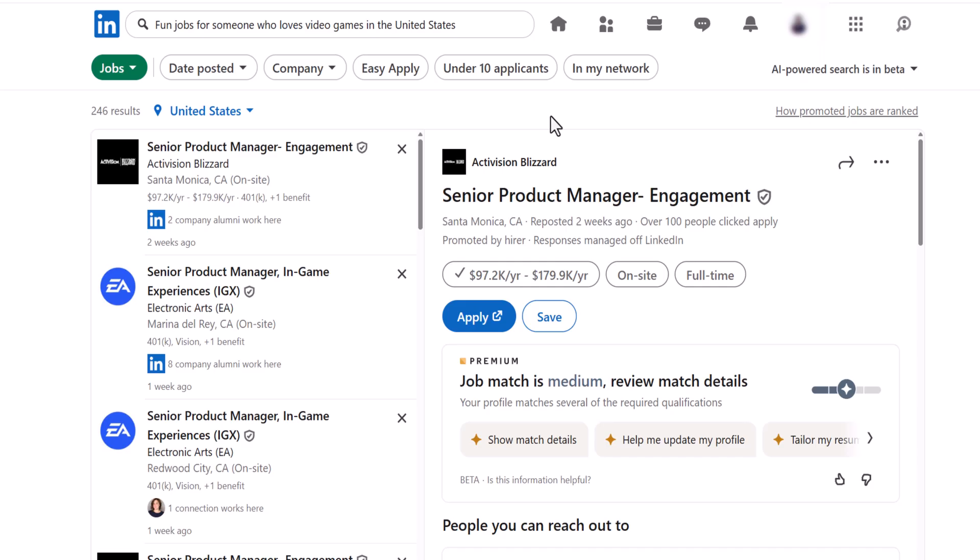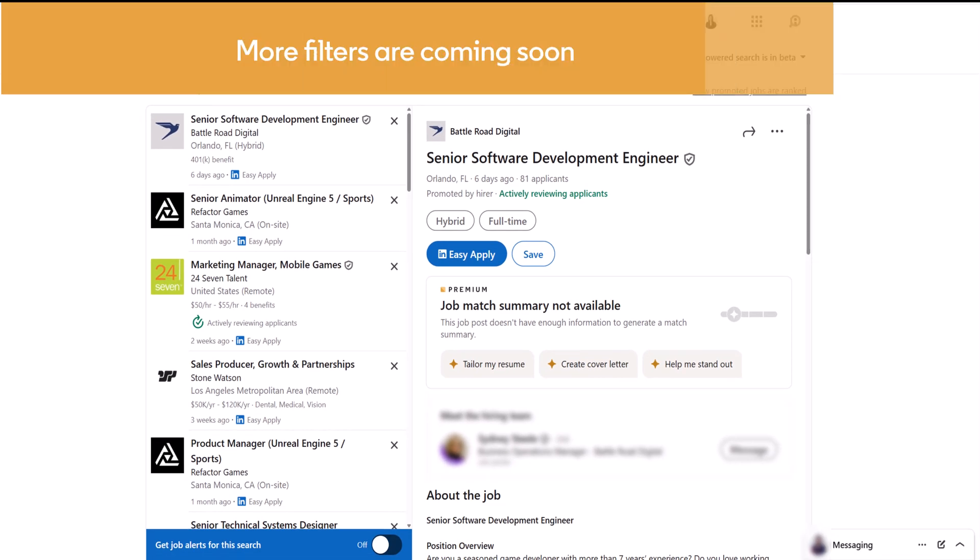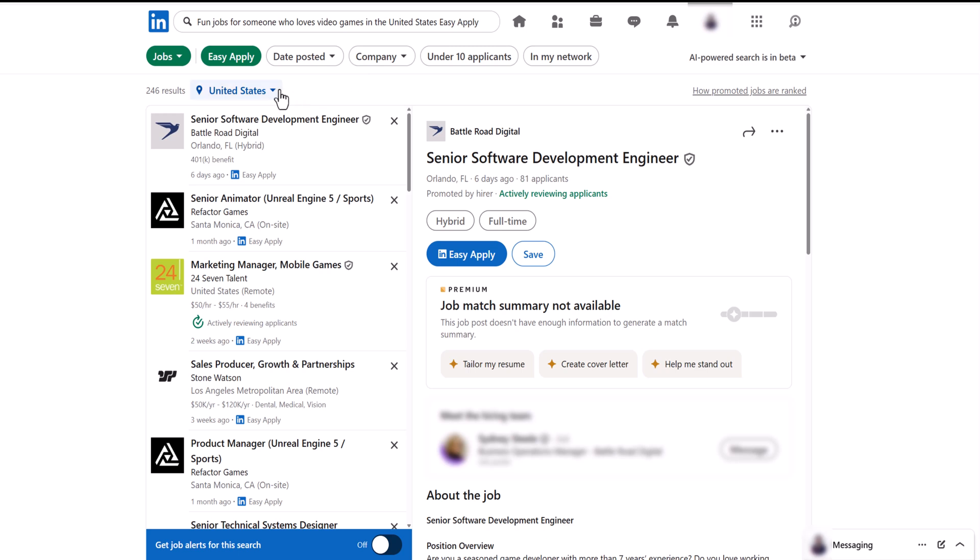For this example, let's choose Easy Apply. And stay tuned, more filters are coming soon. Want to change the location? Just click here.